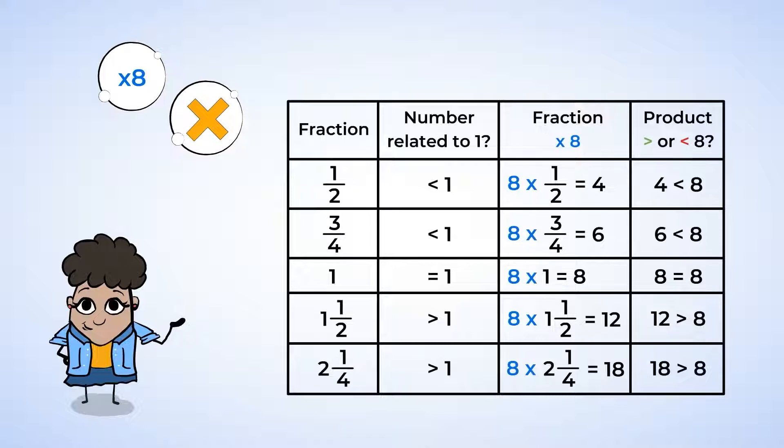It looks like we have 5 fractions that we're multiplying by 8. Two of the fractions are less than 1, two are greater than 1, and one of the numbers is 1 itself. For the first two fractions, which are less than 1, the final products are less than 8. The third number, 1, has a product of exactly 8. That makes sense, since any number multiplied by 1 is itself. And the last two fractions that are greater than 1 have products greater than 8.